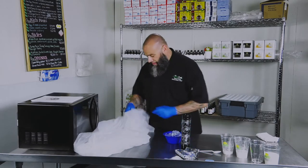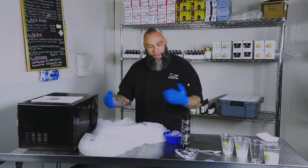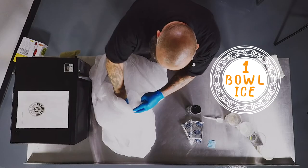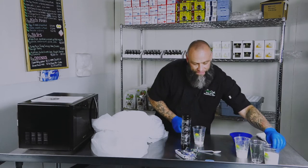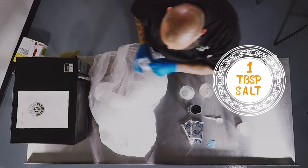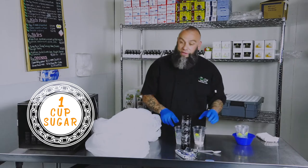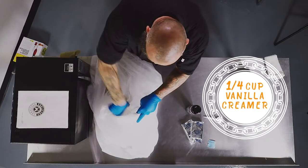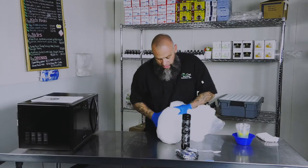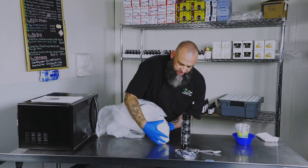We're going to take all our ingredients for this ice cream and put them in these trash bags that we've secured from one of our resident cleaners in the cell — which you're not allowed to have either, but we find a way. We take our milk, our sugar, our salt — that's going to help us cure — and add it all to the trash bag. Yes, they're clean trash bags, unused. Then you're going to mix it up and stir it really well.